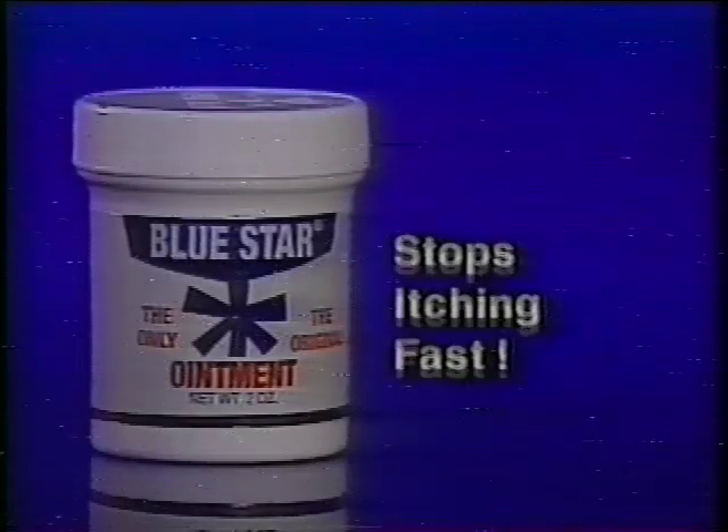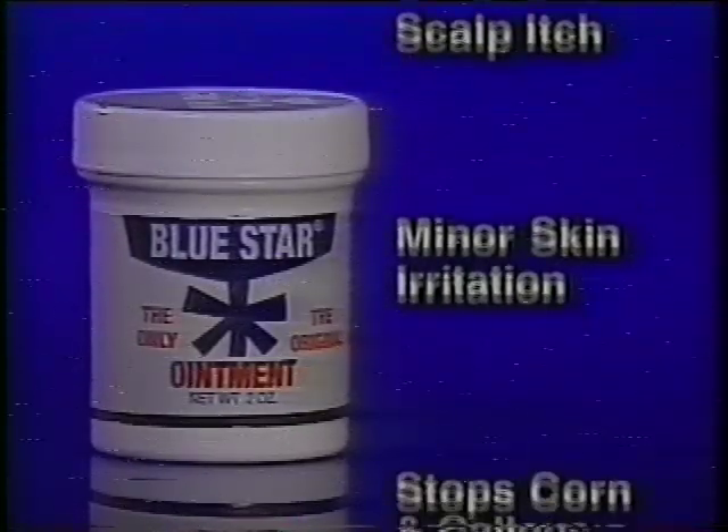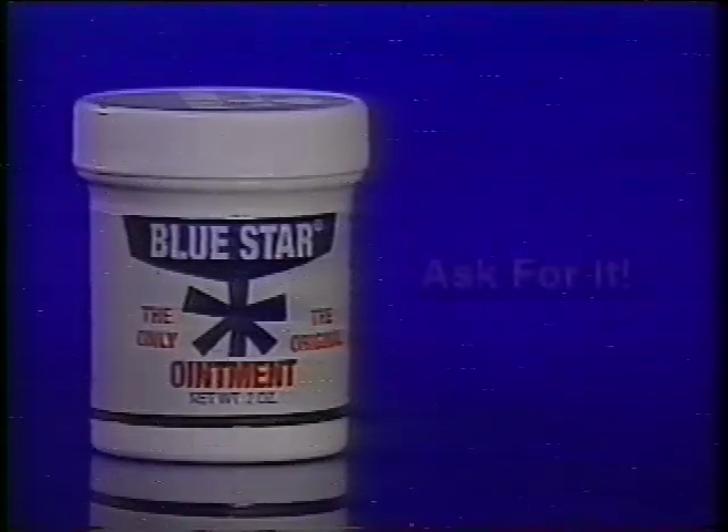Amazing Blue Star Ointment stops itching fast: athlete's foot, jock itch, psoriasis, ringworm, scalp itch, minor skin irritation. Stop corn and callus growth fast. Cuts and bruises, winter itch. Ask for it.